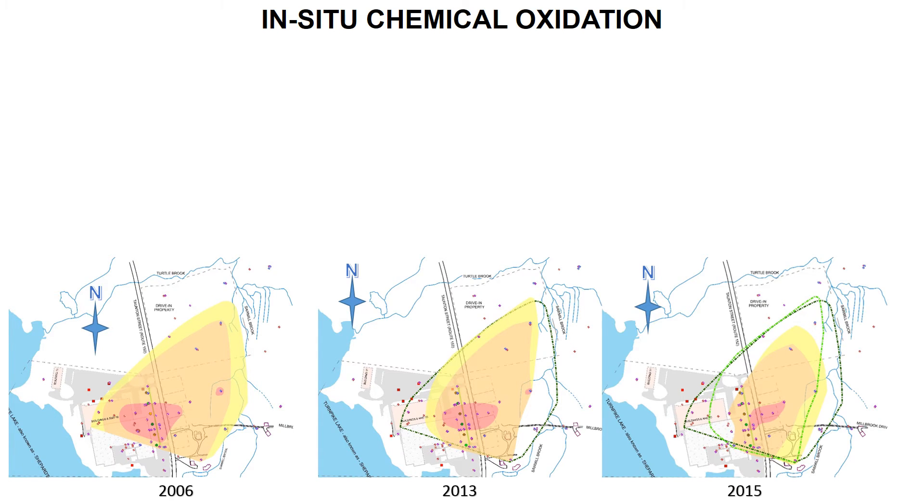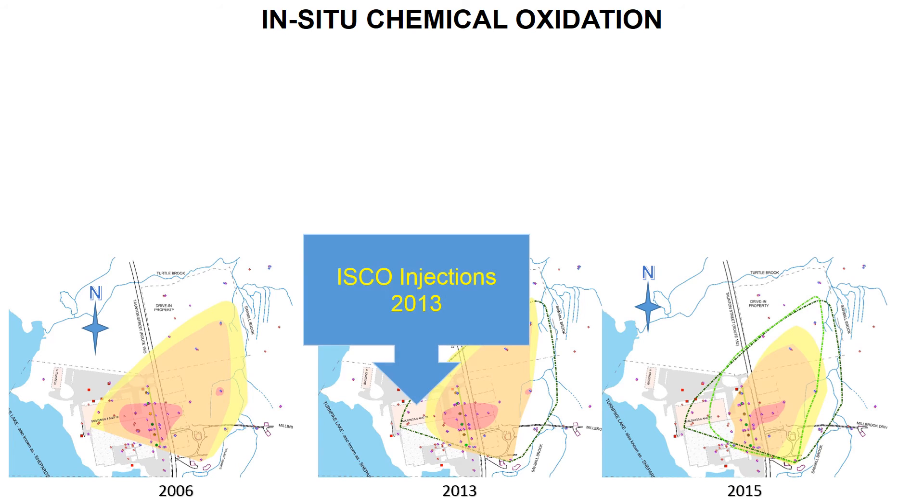In an additional effort to decrease overall CVOC concentrations in the groundwater in the off-site area, BASF has completed three rounds of in-situ chemical oxidation, or ISCO, injections of sodium persulfate in off-site wells. The oxidation breaks down CVOCs into harmless simple compounds. The first round of injections was completed on the west side of the facility in 2013, and two additional rounds were completed on the east side of Taunton Street in October 2015 and March 2016.